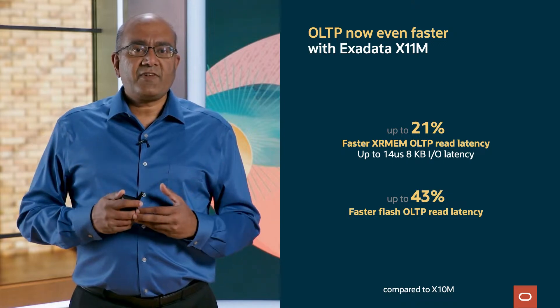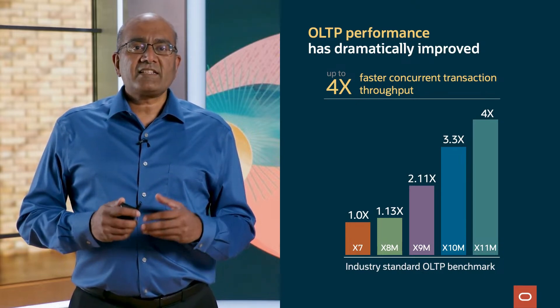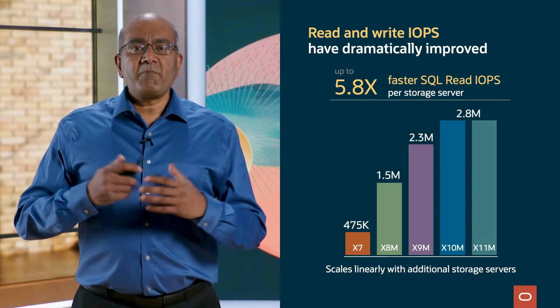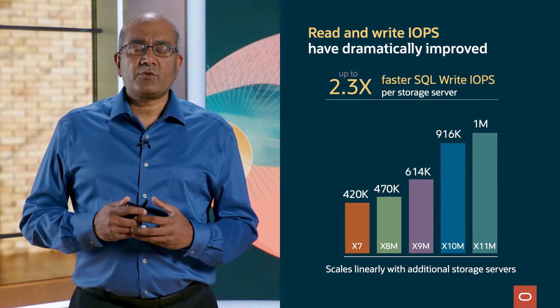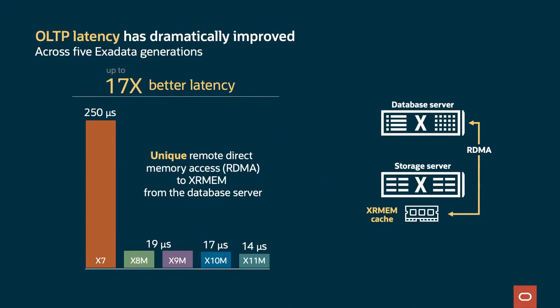Let's look at how we've done in the last five years. OLTP performance has dramatically improved across the last five generations of Exadata, providing up to 4 times faster concurrent transaction throughput and up to 62% faster serial transaction processing. On storage servers, read and write IOPS have dramatically improved — up to 5.8x faster SQL read IOPS per storage server and up to 2.3x faster SQL write IOPS per storage server. All this performance scales linearly with additional storage servers. OLTP latency has also dramatically improved, with up to 17 times better latency using unique remote direct memory access to XRMEM from the database server. X11M now runs 8K IOs at as low as 14 microseconds.